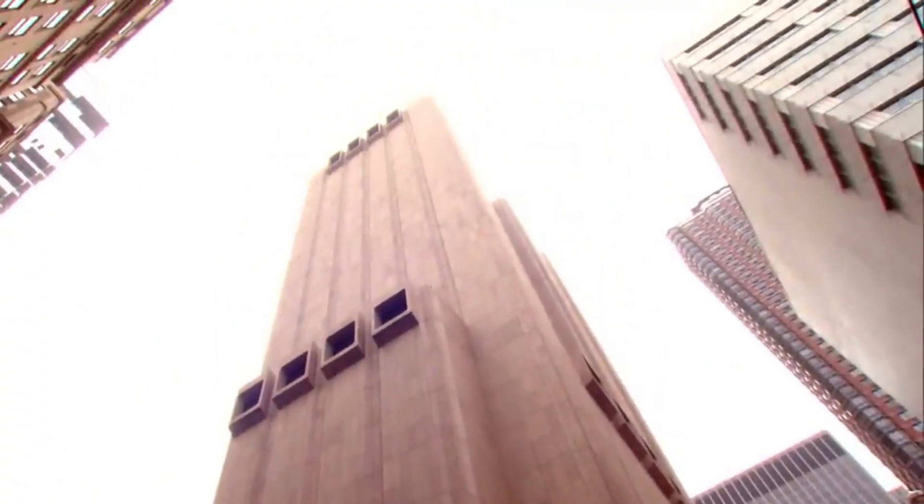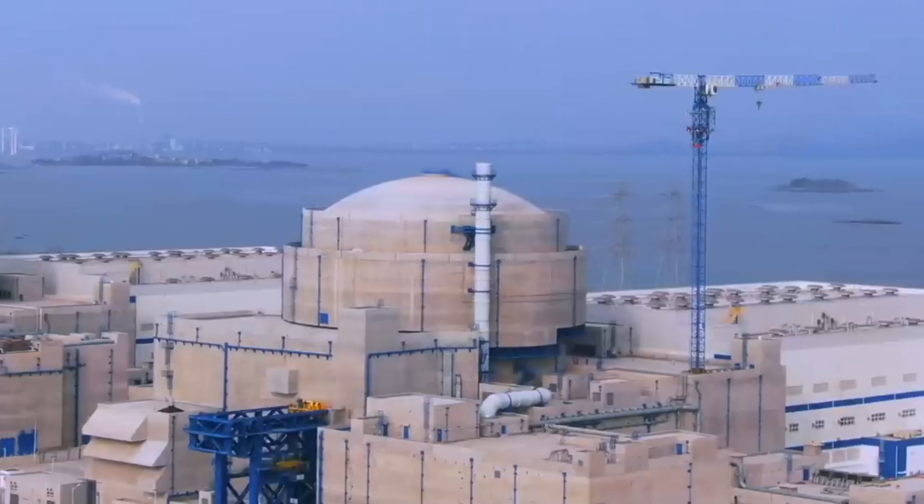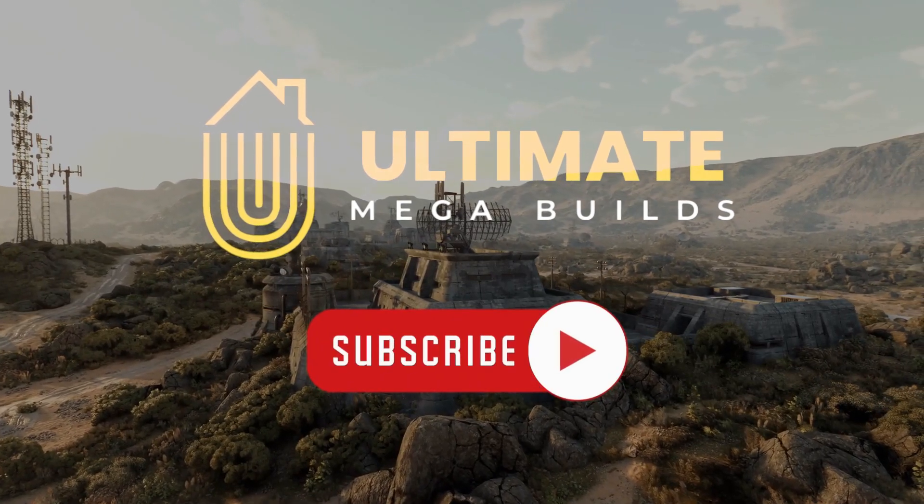We're going to show you five of these incredible places, from secret buildings in big cities to military bases and power plants that are built to last no matter what. But before we jump into these amazing stories, please remember to like, share and subscribe to Ultimate Megabuilds for more awesome videos.